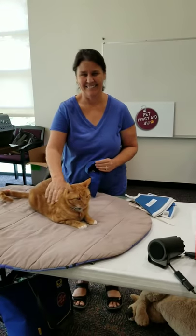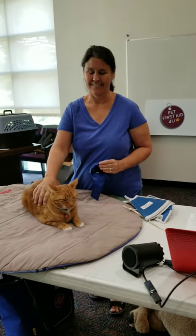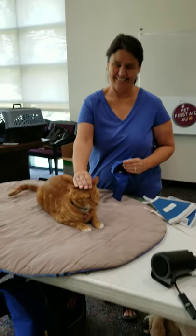Hey everybody, we're here at the SPCA of Texas in McKinney. This is Arden Moore, your pet health and safety coach, and we're doing a pet first aid class. And with us, we have Pam Howell of Pam Loves Pets.